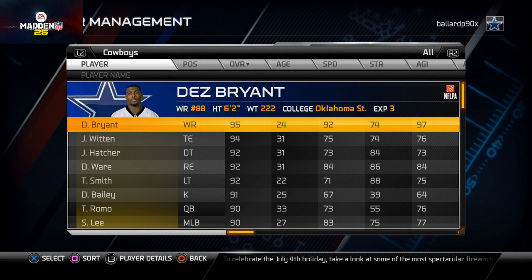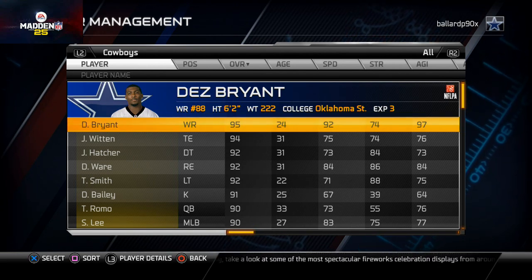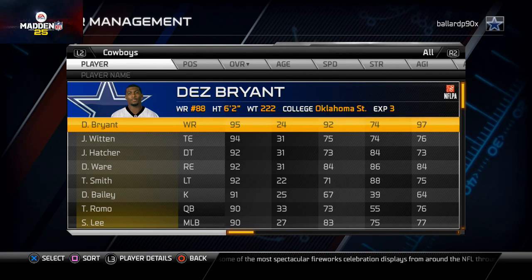Also, I'll be releasing a nickel 3-3-5 ebook by the end of July, targeting July 28th or 30th. If you go over to that Facebook page and like it, you'll receive a free copy when it comes out — something to get you ready for Madden 15.